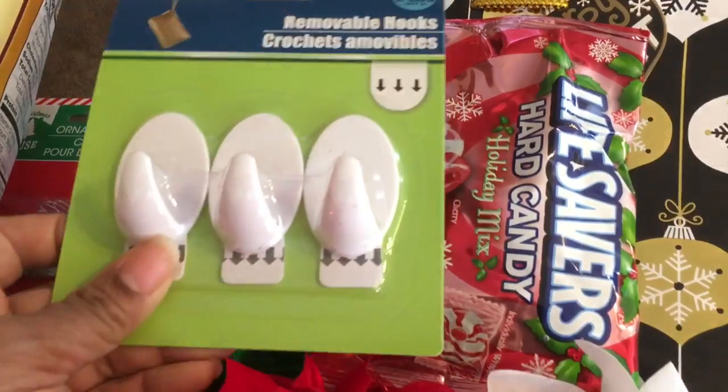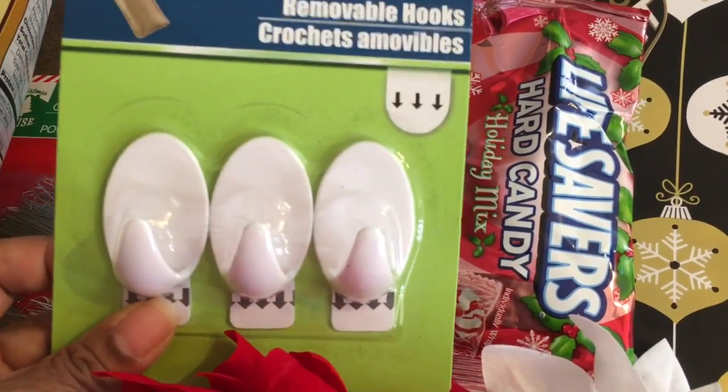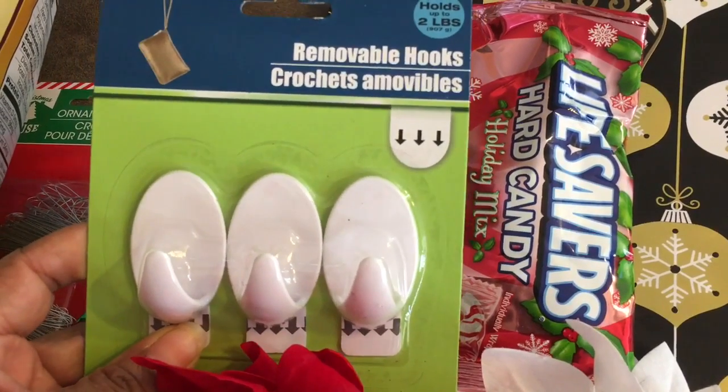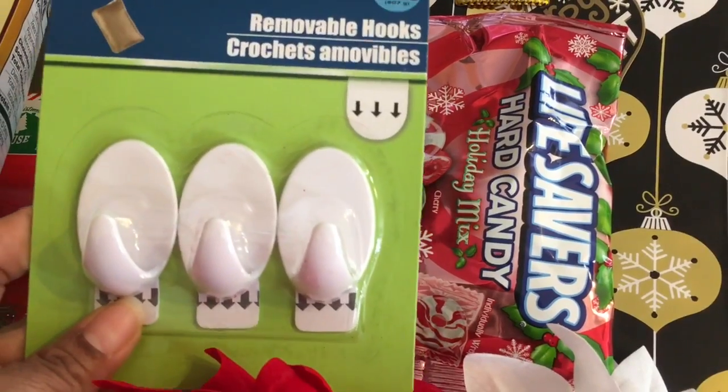I also got these hooks and hopefully they'll work. I never tried them before but I need to hang up some lights in my guest bedroom, so hopefully these will work.